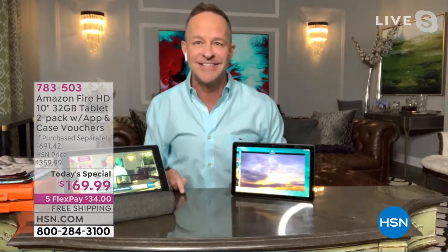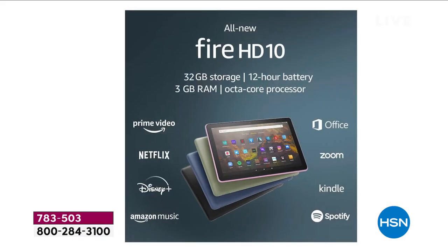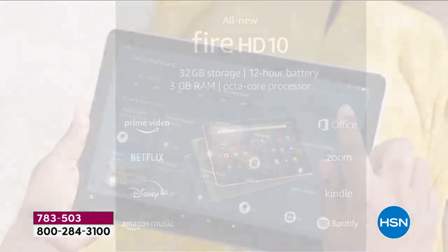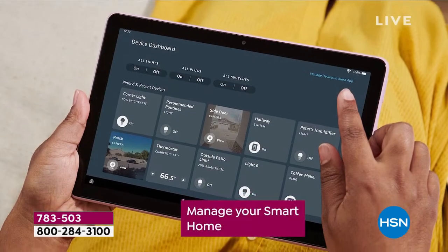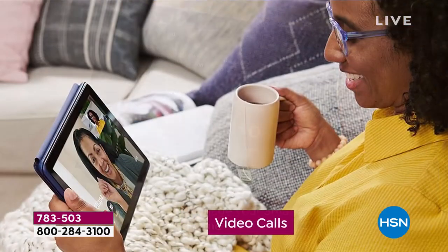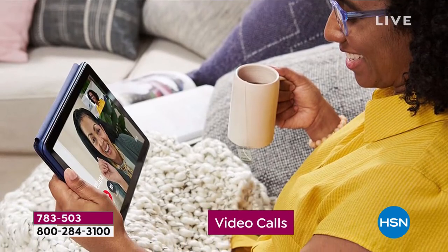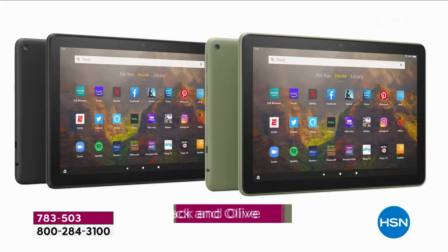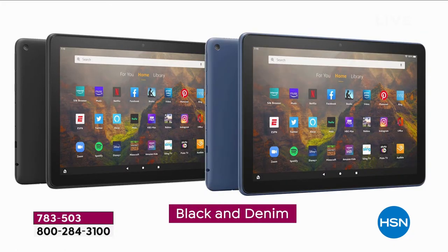This just came out in June of this year. Unless you're a real tech head, who cares what the model is? You care about the function — high definition screen, 32 gigs of built-in storage, 12-hour battery life. Managing your smart home has never been better; you can turn on and off your lights, manage your whole smart home. Choose from these beautiful new colors — I'm partial to the olive, and I really like the denim as well.